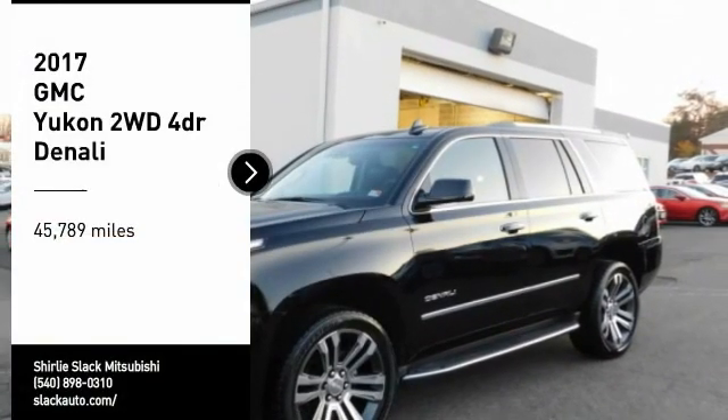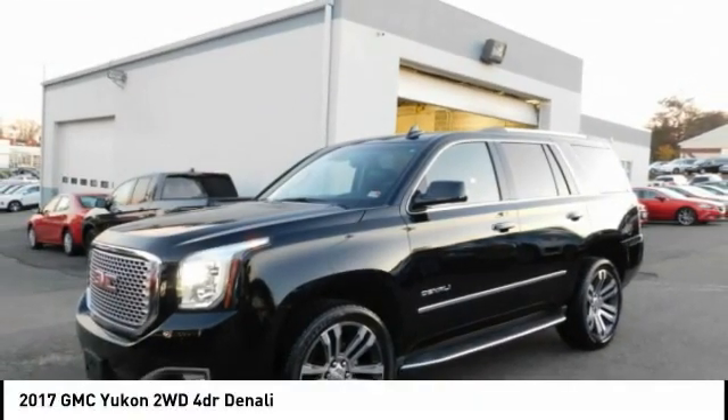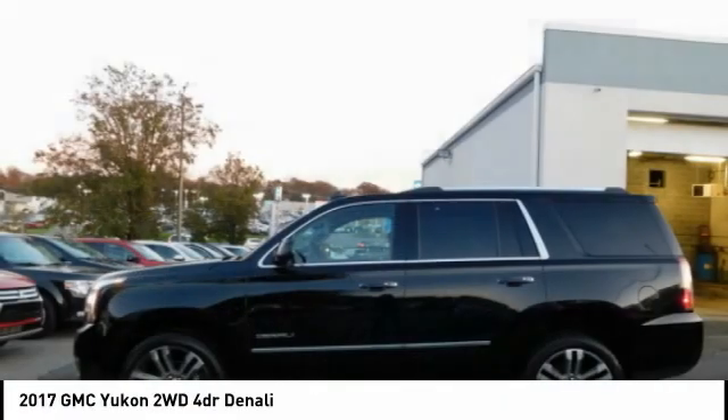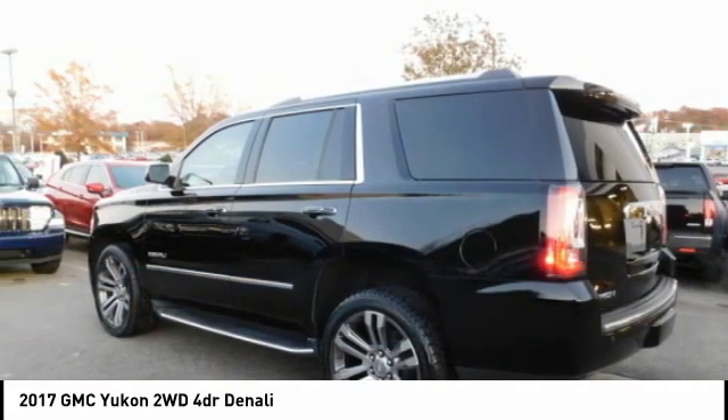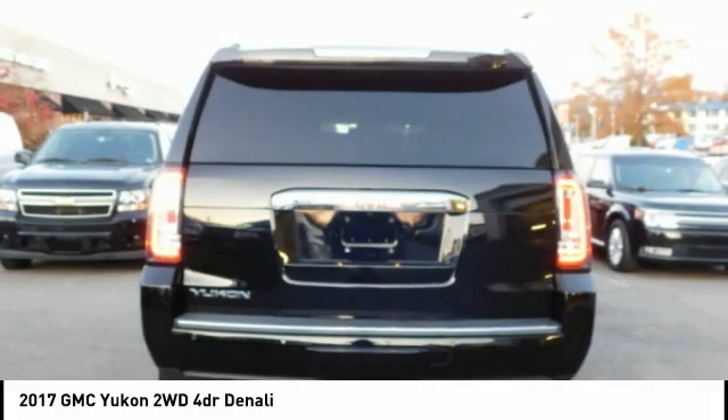Make a great choice today with the 2017 Yukon. Peace of mind comes standard with GMC's 100,000 mile five-year powertrain warranty and Yukon's five-star frontal crash test rating.